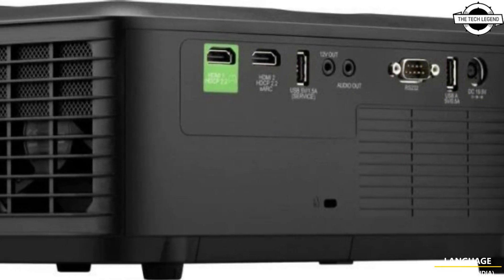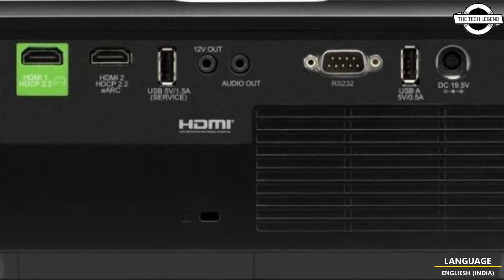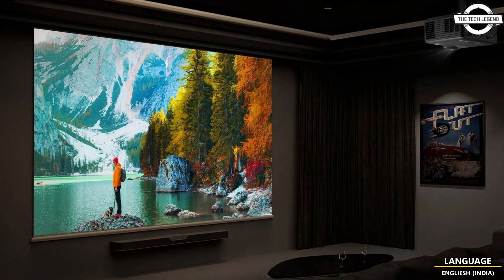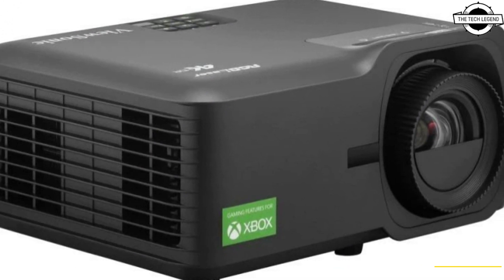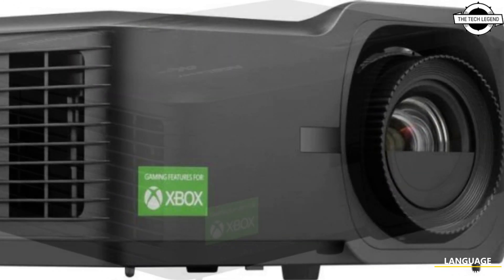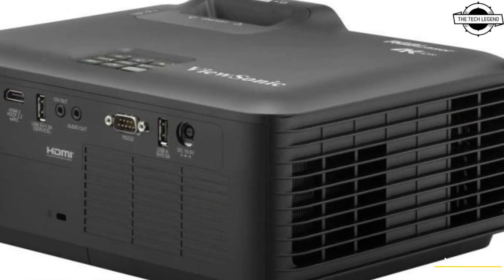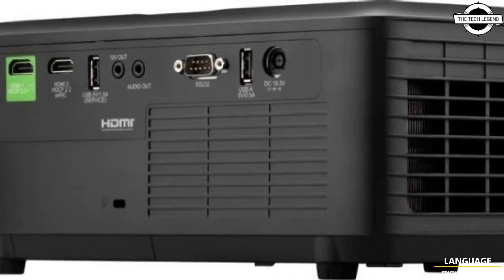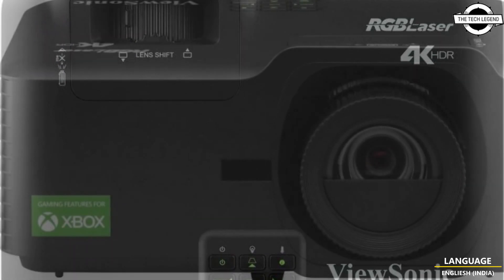Combined with true 4K UHD resolution and support for HDR and HLG, it provides theater-quality visuals, making it a versatile and future-proof investment. The projector offers 5200 RGB laser lumens, ensuring vivid and clear details in various lighting conditions, making it ideal for home cinema. Supporting 4K resolution, HDR, and HLG, its micromirror device chip enhances details particularly in dark scenes, delivering a true cinema-quality experience.